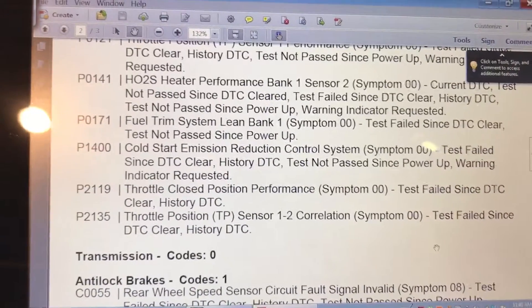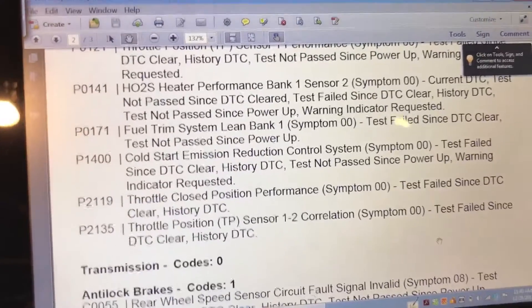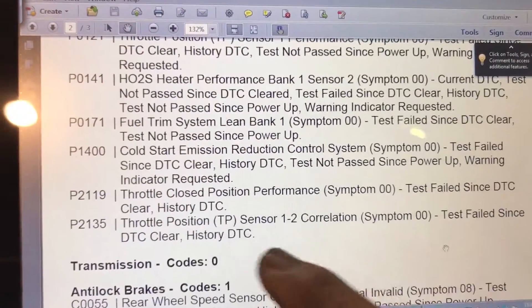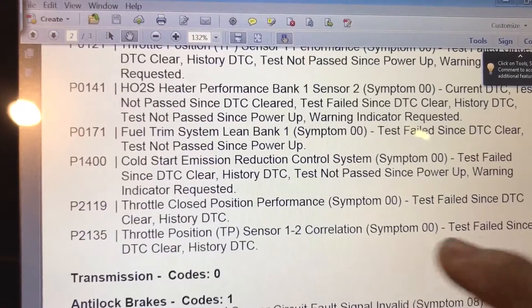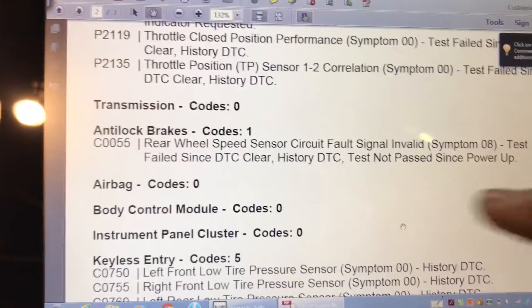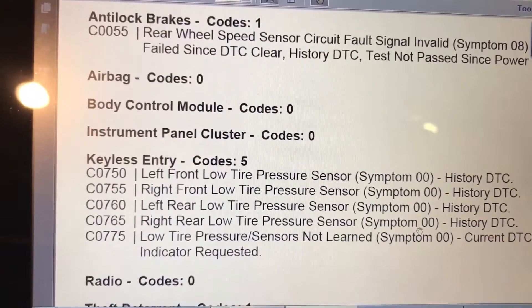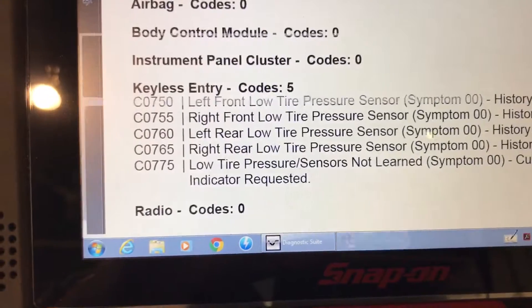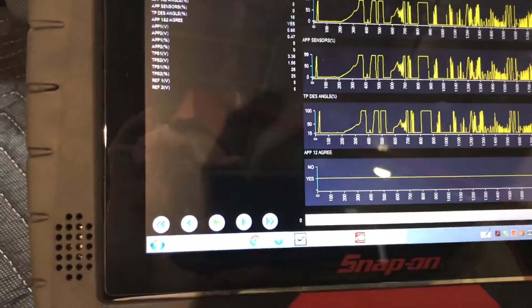There's another code for the O2 heater affecting fuel trim. Of course, when you have a problem with the throttle especially in drive-by-wire, it's going to have those kinds of issues. We also have another throttle position performance code and a throttle position correlation code between sensor one and two. I focused mainly on the throttle body issue and went down to check the O2 wiring.